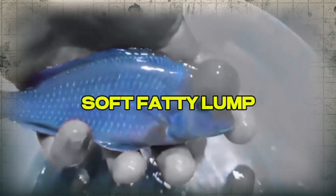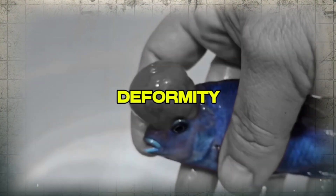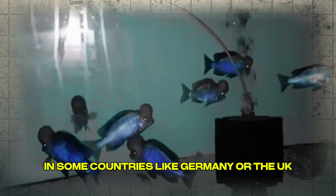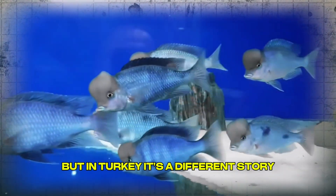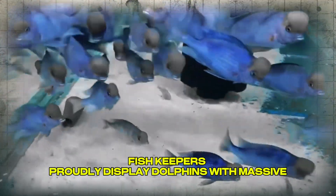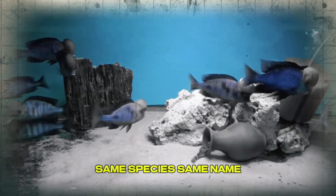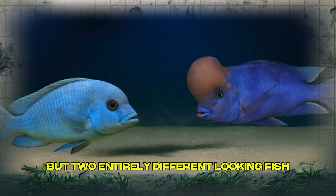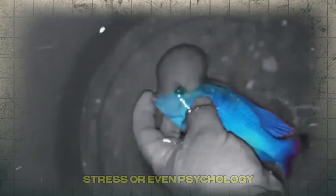But behind this graceful glide lies a mystery: a soft, fatty lump that has divided fish keepers tank by tank, country by country. A hump, a forehead, a crown, or a deformity — depending on who you ask. In some countries like Germany or the UK, blue dolphins are admired for their subtle, sleek, smooth, balanced shape. But in Turkey, it's a different story. There, fish keepers proudly display dolphins with massive, bulbous foreheads — almost cartoonish in some cases. In Turkish pet stores, they even have names: with head or without. Same species, same name, but two entirely different-looking fish. So what causes this split? Is it genetics, selective breeding, diet, temperature? Or is it something deeper — something about environment, stress, or even psychology?